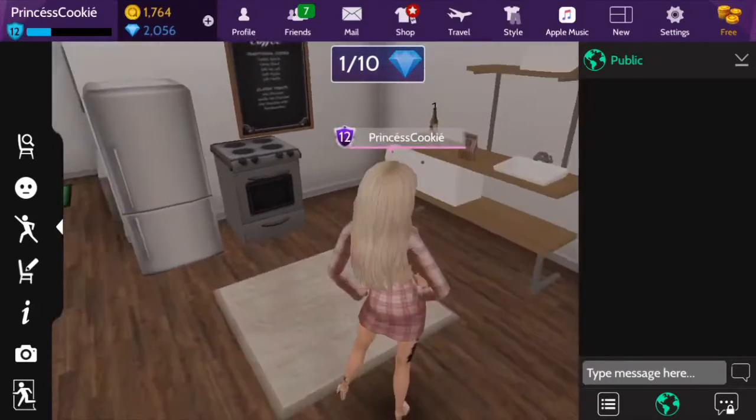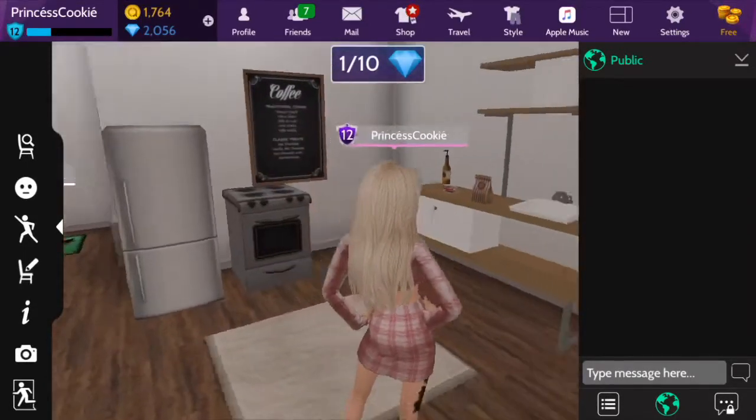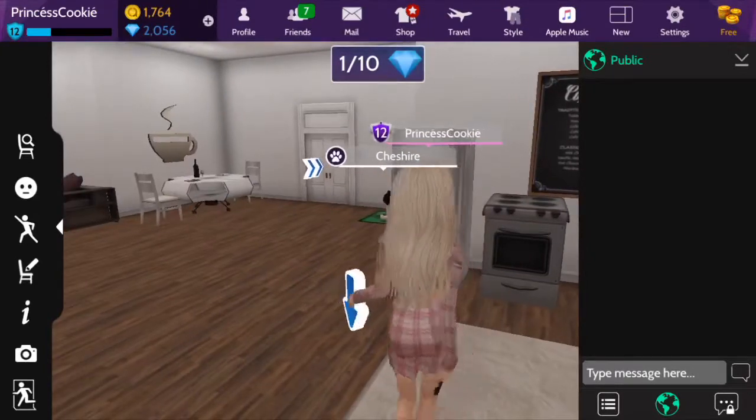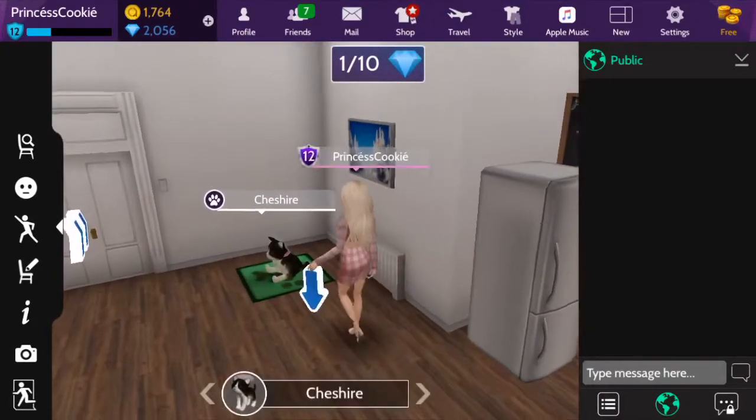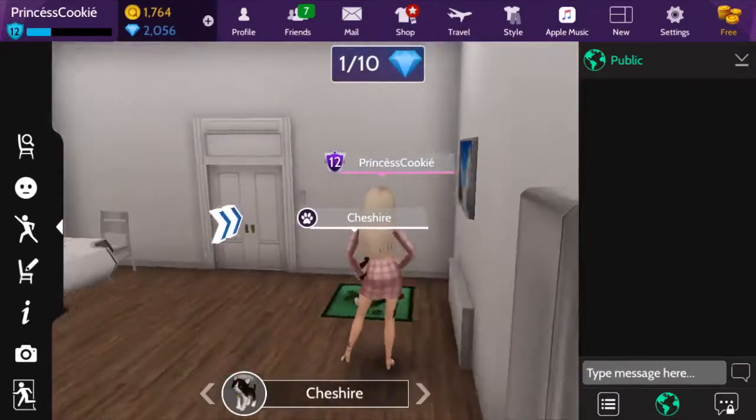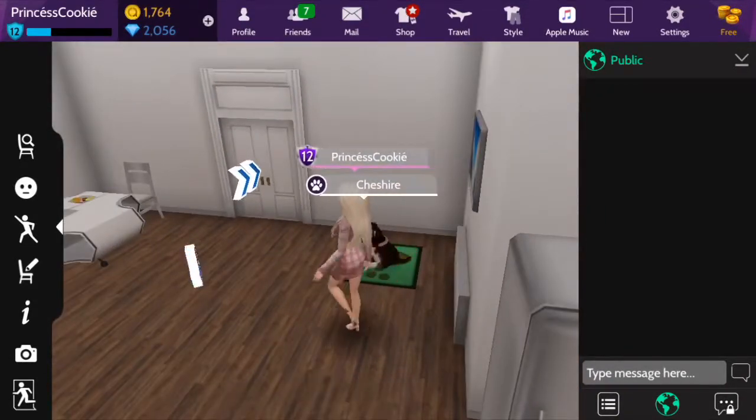It's got a nice carpet menu with a fridge and a sink and countertop and oven and stuff. This is me and my significant other's cat, Cheshire, and a nice painting.